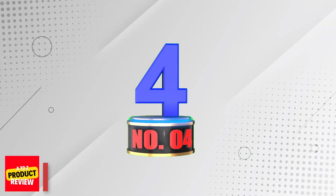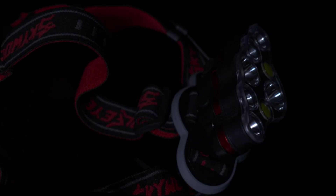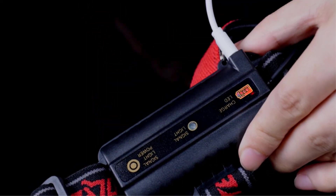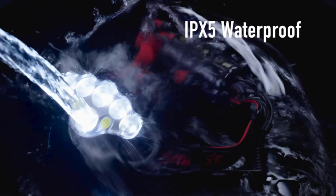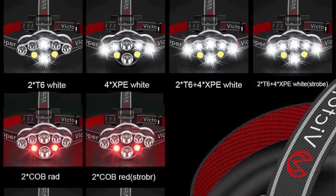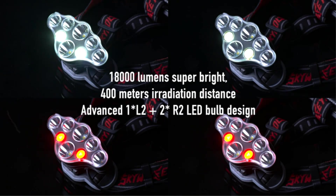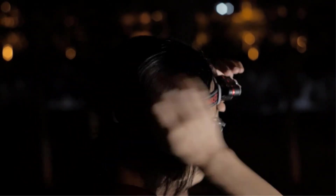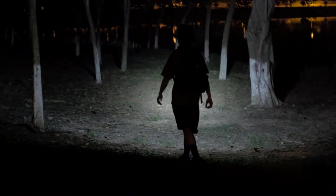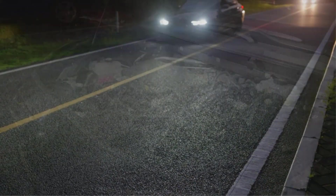Number 4: Victoper Rechargeable Headlamp. Introducing the Victoper Rechargeable Headlamp 8 LED, an outdoor essential designed to elevate your adventures. Boasting high lumens output, this headlamp sets the standard for running, hunting, hiking, camping, and beyond. The lightweight USB headlight features eight modes including a red light option, ensuring adaptability in any situation. Waterproof and user-friendly, the generously sized battery guarantees hours of uninterrupted illumination, making it a must-have for every avid outdoor enthusiast.